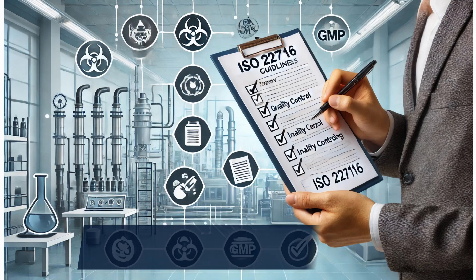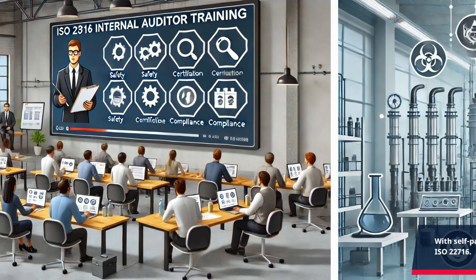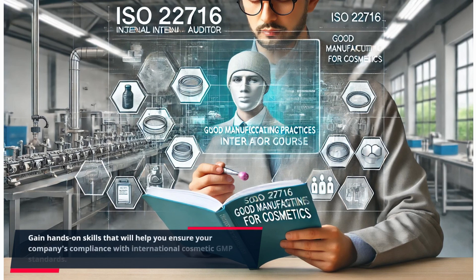With self-paced online learning, you can easily navigate the intricacies of ISO 22716. Deepen your understanding of the ISO 22716 standard, covering all stages of production and control. Gain hands-on skills that will help you ensure your company's compliance with international cosmetic GMP standards.